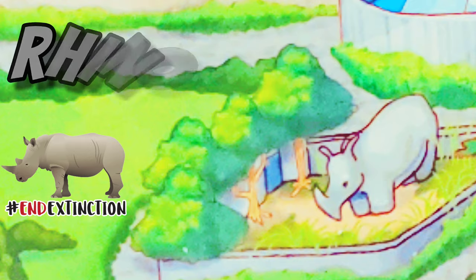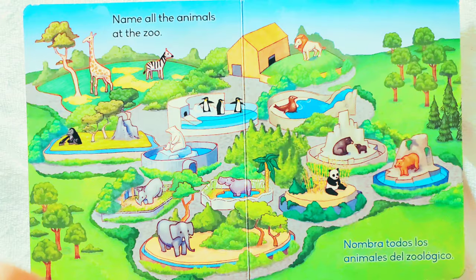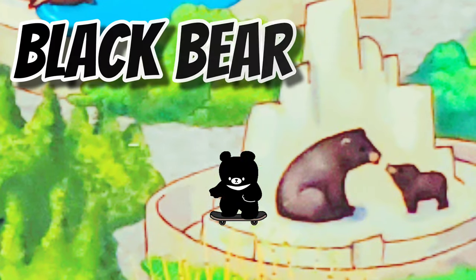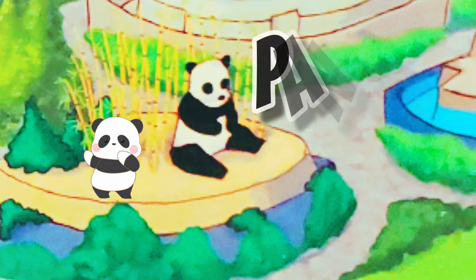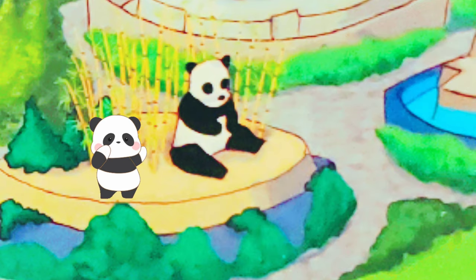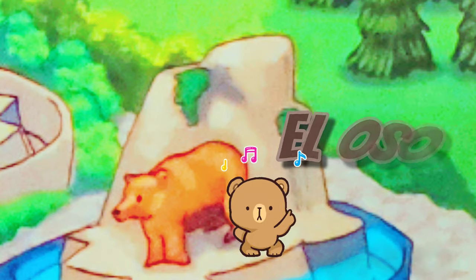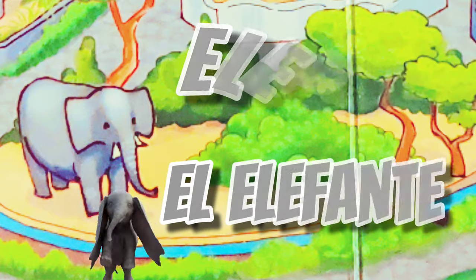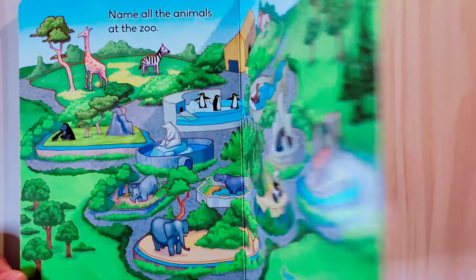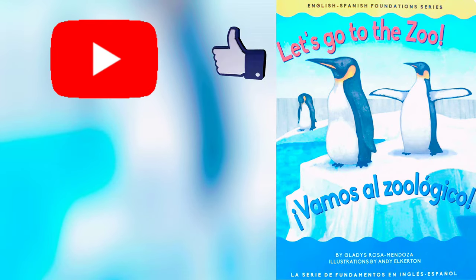Rhinoceros. Hippopotamus. Brown bear. Elephant. Great job, you did it! That was a lot of fun. I'll see you in the next one. Don't forget to subscribe!